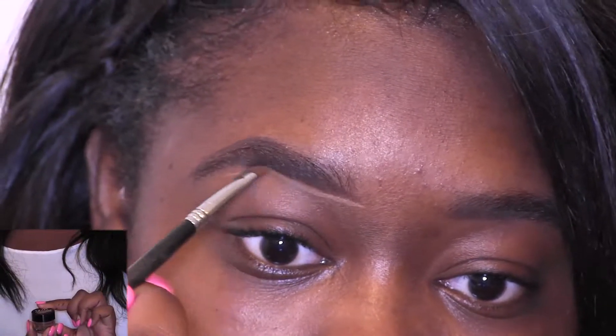Next, I'm taking my concealer and shaping my eyebrows. This is just going to help to clean up your eyebrows if you made a mistake. The key to a good eyebrow is to make sure it's as natural as possible.